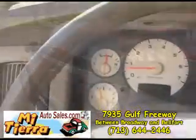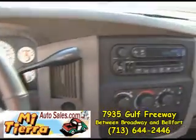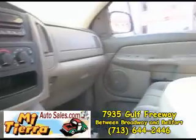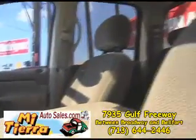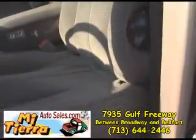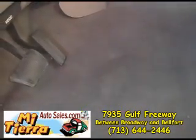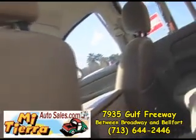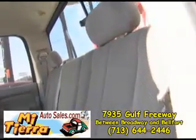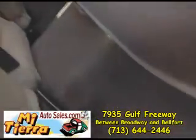It also features steering wheel controls, a CD player, and a super nice cloth interior. The carpet is real clean as well. Electric windows, electric locks, electric mirrors — it is loaded. This vehicle has plenty of room in the back.